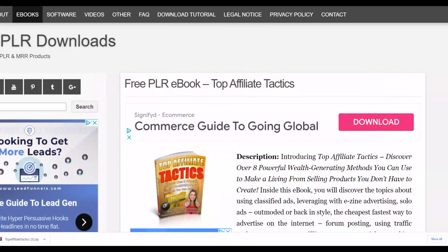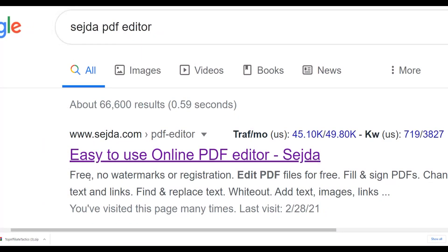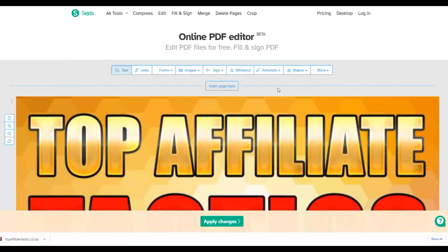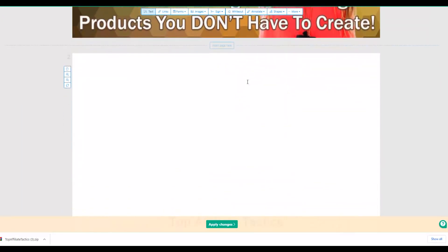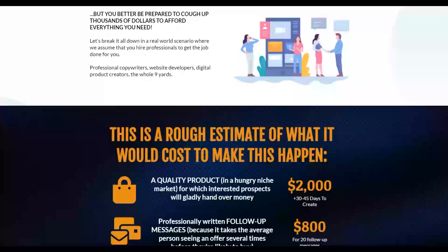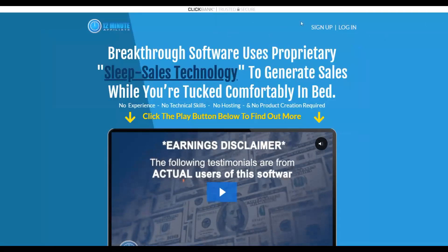The next step is to go to a website called Searcher PDF Editor — just search for it on Google. This tool will enable you to download and edit the PDF very easily. Go to Searcher PDF Editor, click on 'Upload File,' choose the file you already downloaded, and upload it. I've already uploaded my PDF on this website, and now I'm going to input my affiliate link multiple times inside this PDF.